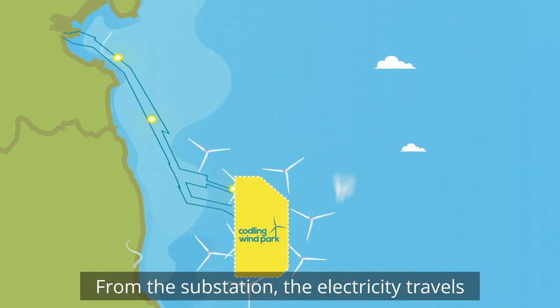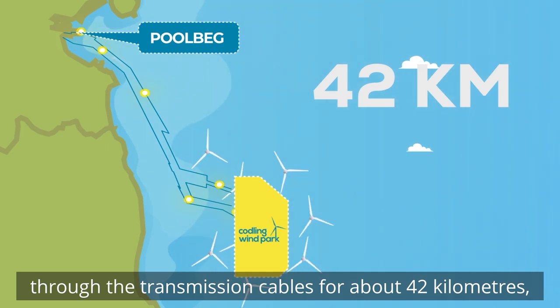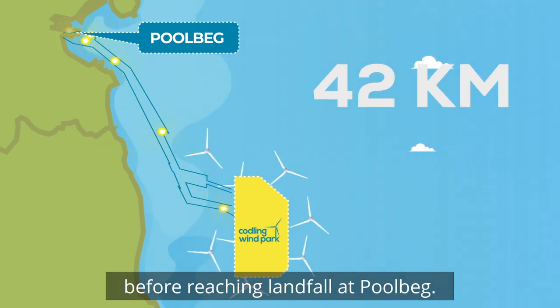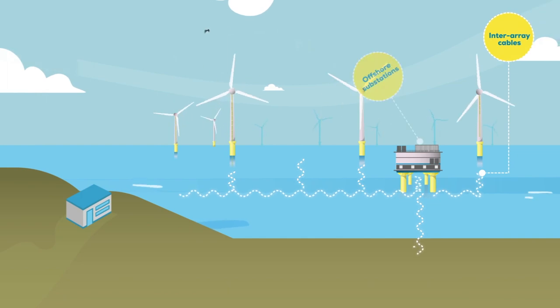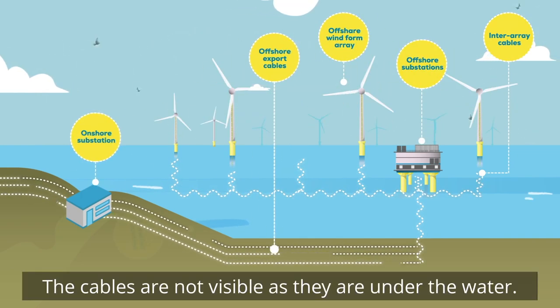From the substation, the electricity travels through the transmission cables for about 42 kilometers before reaching landfall at Poolbeg. The cables are not visible as they are under the water.